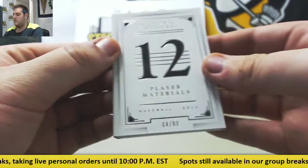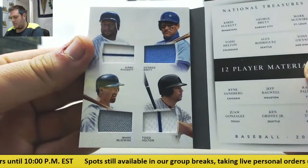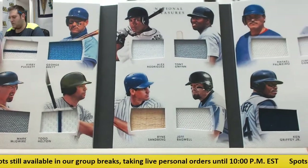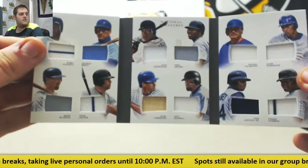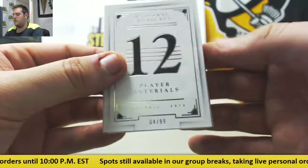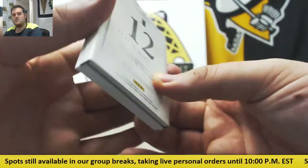Here's what I took a peek at earlier — 4 of 99, player materials. Puckett, Brett, McGuire, and Helton. A-Rod, Gwynn, Sandberg, and Bagwell. Palmeiro, Gonzalez, Griffey, and Thomas. 12-player materials, 4 of 99 to end it. Pretty sweet. Get some nice players in there.